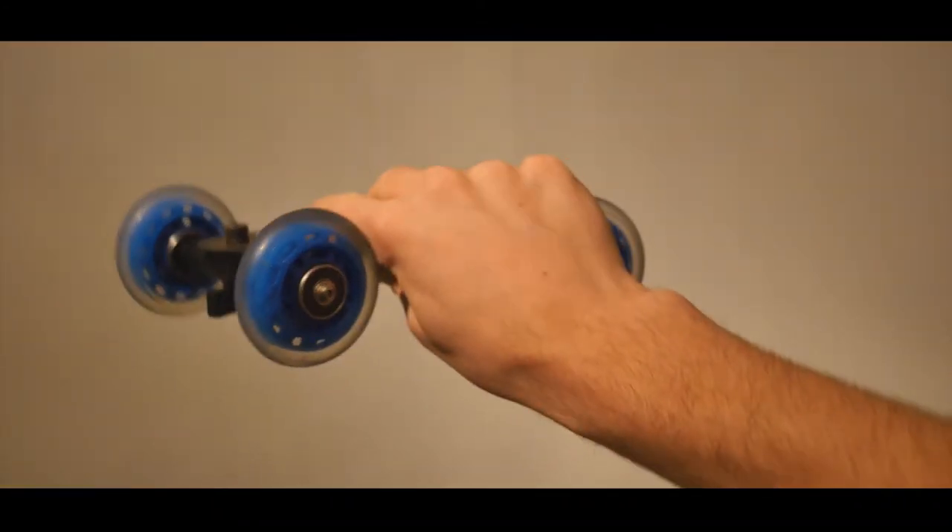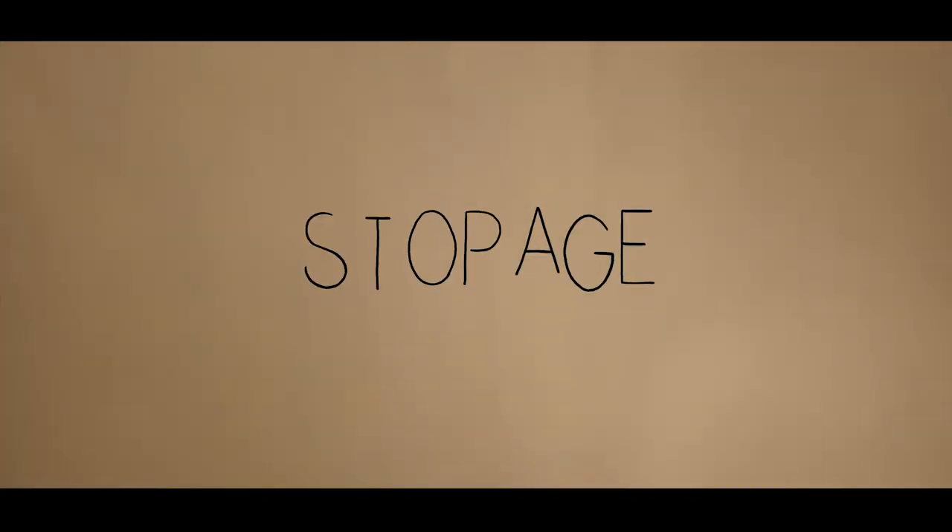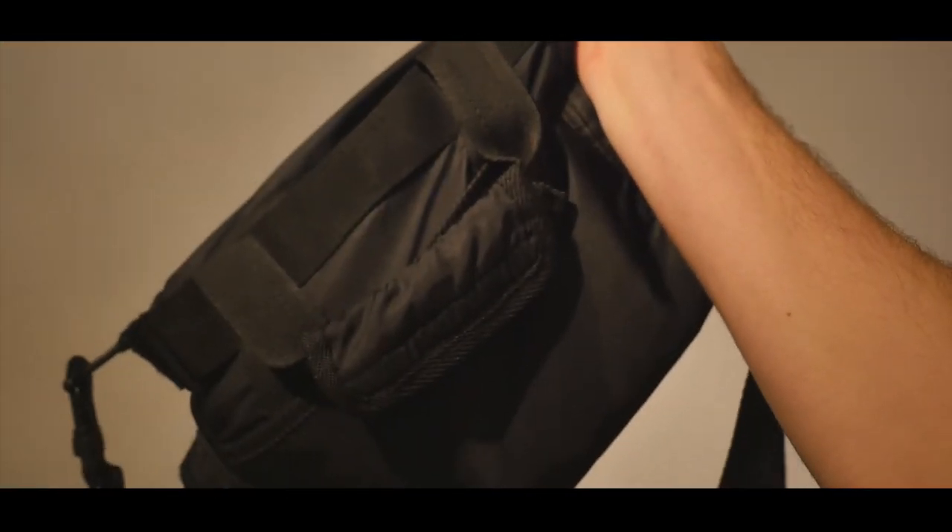I've got my pop-up green screen which is a nightmare to put down. A little dolly thing which has come in useful many a time. A skateboard — honestly, without a doubt, one of my favourite pieces of equipment. I store my gear in a little soft Canon camera bag, as well as a backpack and another camera bag. And if I've got loads of stuff for a big shoot, then I've got a great big suitcase-y thing which is pretty damaged.